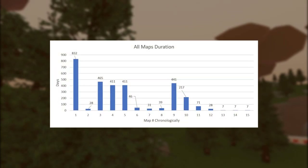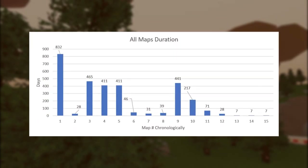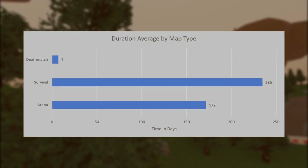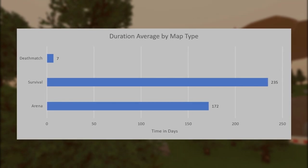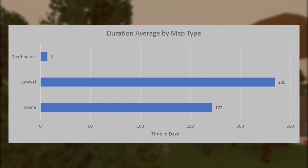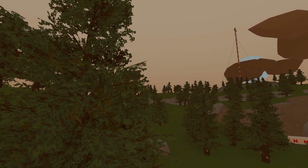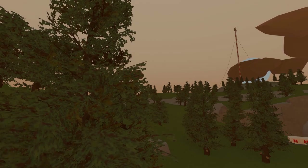A chart showing duration of each map chronologically reveals a general trend of much shorter time in-game as time goes on. The average duration for a survival map in-game has been 233 days, but with the autosub implementation this average will continue to lower, as every autosub map released to date has only been subbed for a single week. There are more charts in the spreadsheet — link is in the description.